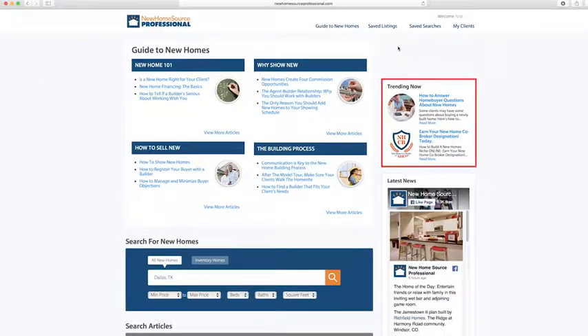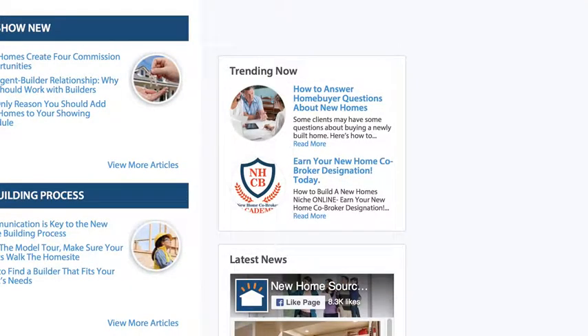Lastly, you'll also find some quick links here to the New Home Co-Broker designation course.